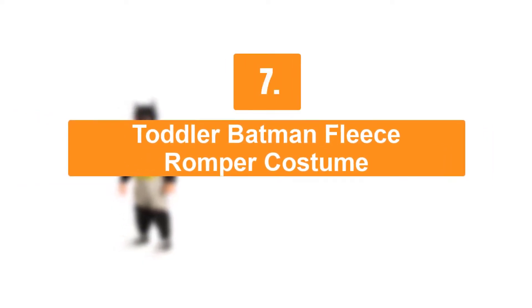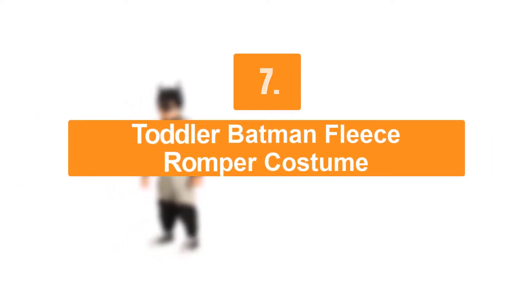Number 7: Toddler Batman Fleece Romper Costume. This costume includes romper.